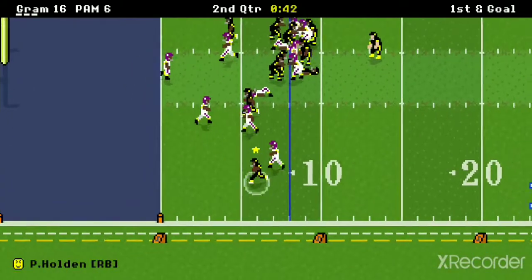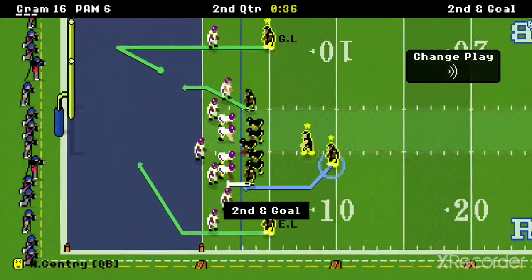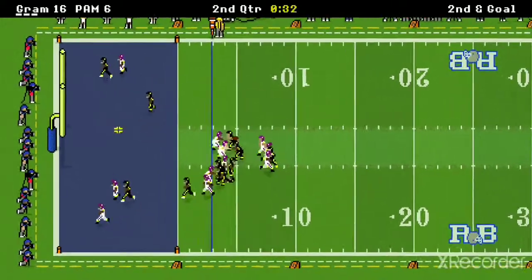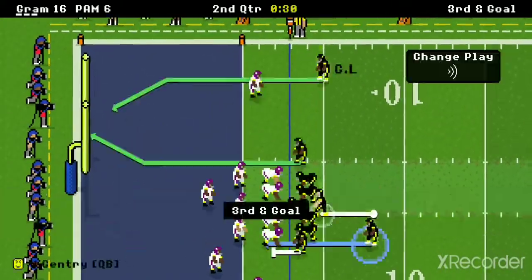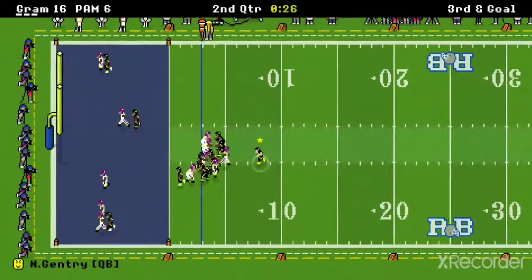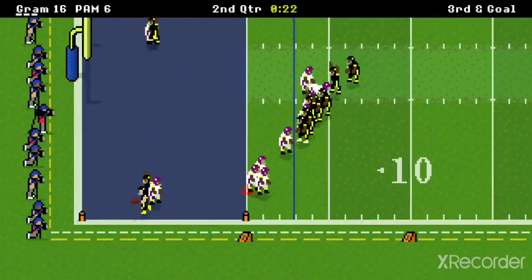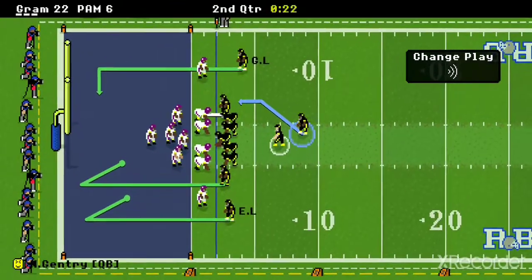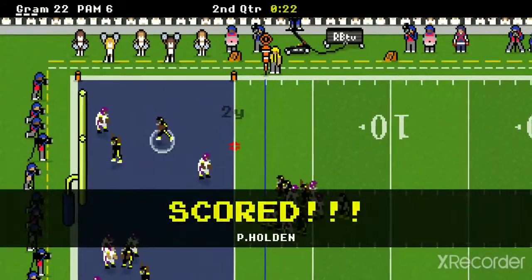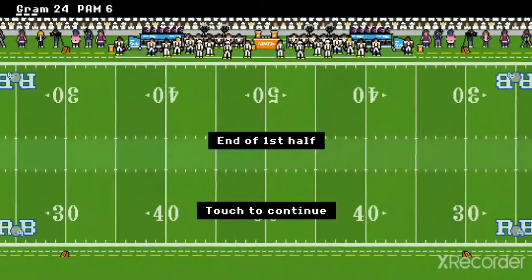They go to Holden to the outside — shoestring tackle, as it looked like he was going to get into the end zone. Incomplete on the next play. Then Gentry looks like he's going to walk it in — he does. That's the benefit of having a very mobile quarterback. Holden goes for the two-point conversion. At the end of the half, Grambling's up 24-6.